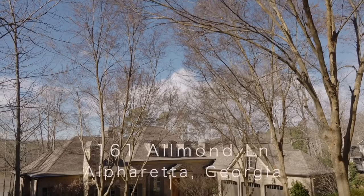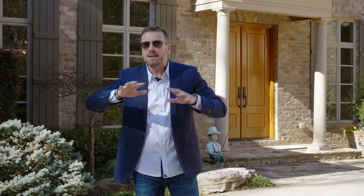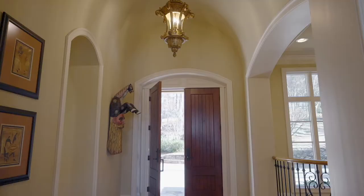So this is 161 Almond Lane. We are in Alpharetta, Georgia — actually about two minutes over the Cherokee line, so this is the best of both worlds. Stay with me and watch; we've got a special surprise out back that I'm going to show you in about one minute.